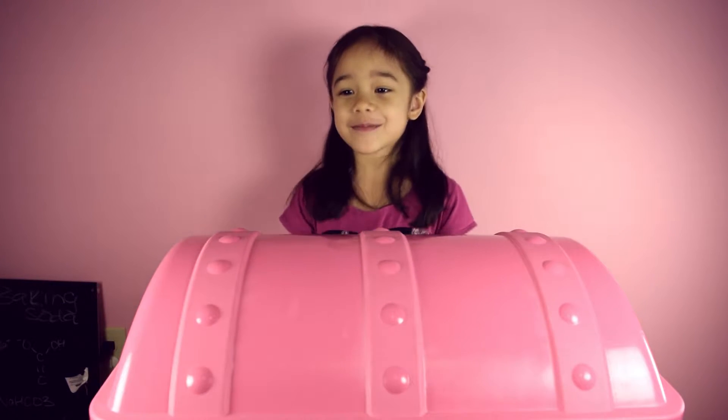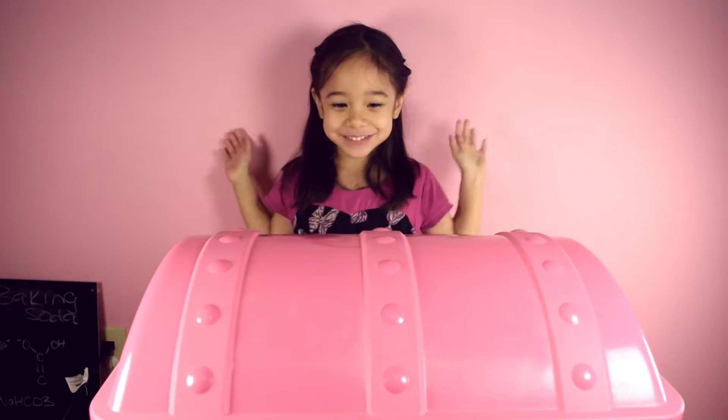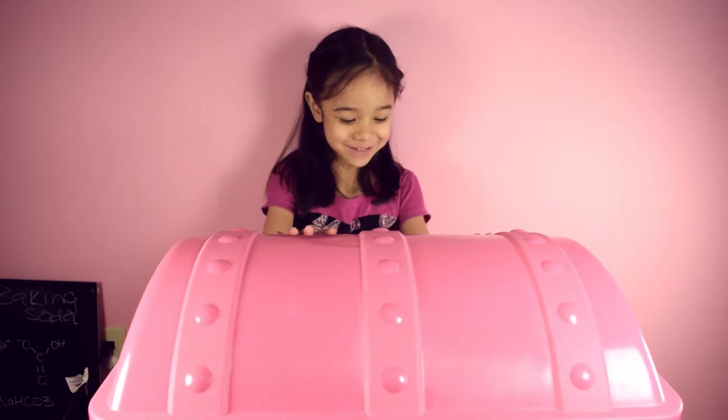Hi everybody! Mommy! Yes? What do we have today? A treasure box.